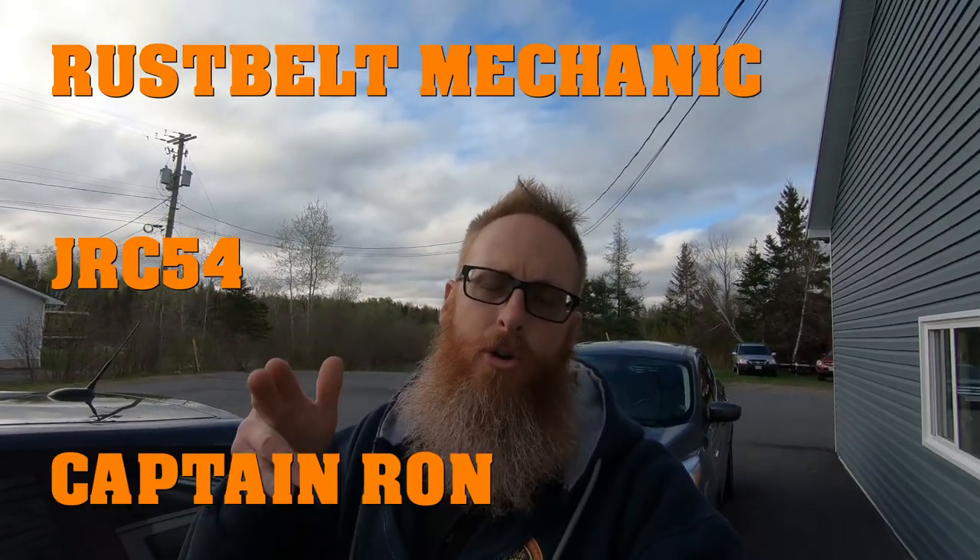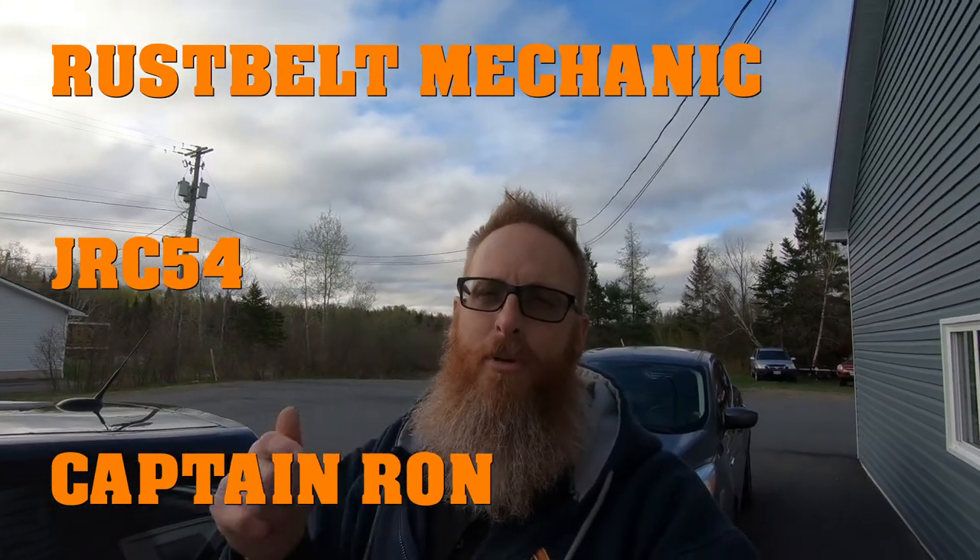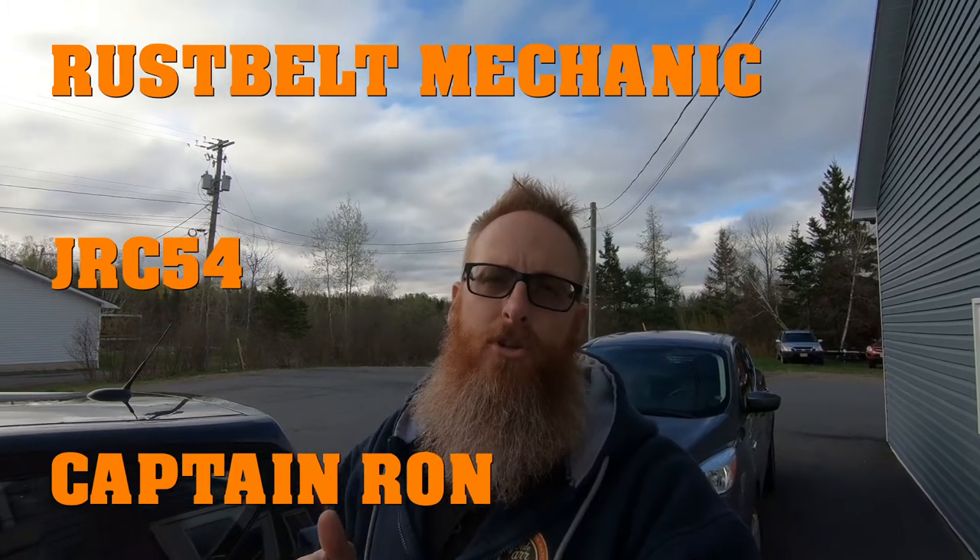Folks, that's going to do it for this video. I hope you enjoyed the little demonstration from the Tool Heads Crate and I hope you jump on board with that monthly subscription to help support those guys. Tool Heads Crate is brought to you by JRC54, Rust Belt Mechanic, and Captain Ron — I'll put their links in the description box below. You can get your very own Tool Heads Crate for just $35.99 American. They ship to Canada, the US, and I believe Australia as well. I'm actually sitting on the waterfront eating my lunch because customers came in during my outro and I had to exit quickly!